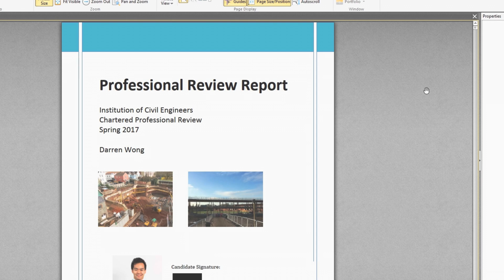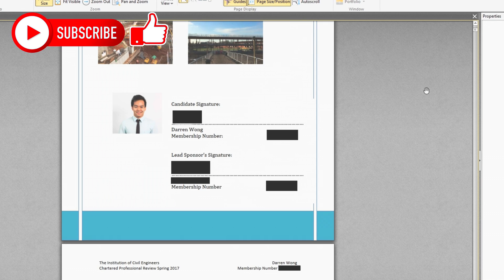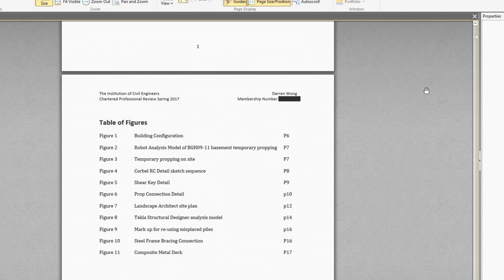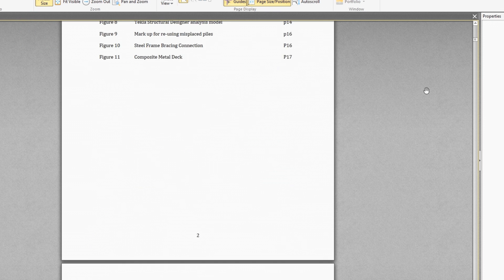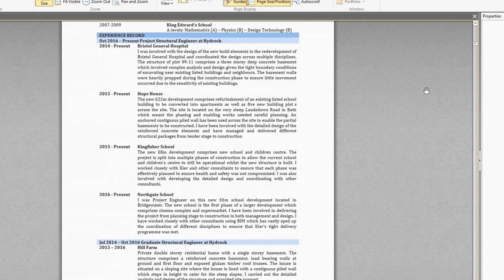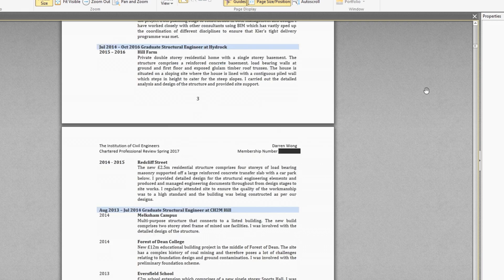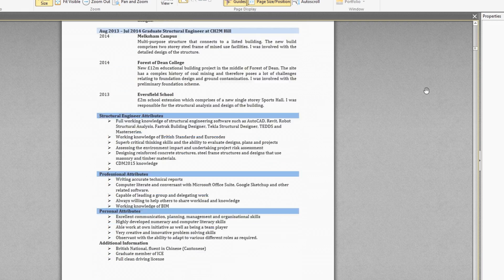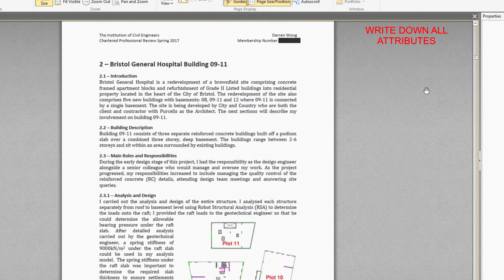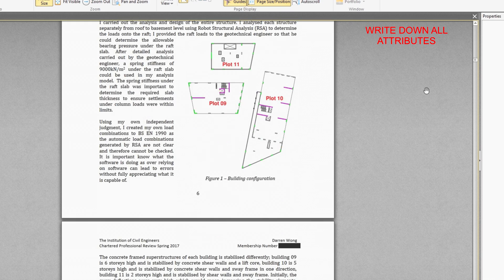Now that you've submitted your application and selected a project or projects to write about, it is time to actually write the report. I'm here to offer some tips about what to put in your report. Firstly, you should know that your report, presentation, and interview questions are all going to be heavily linked together. Your presentation will need to talk about an aspect of the project you chose but didn't mention within your report. The interviewers are going to ask questions about your report and presentation. Start off by writing down all the attributes and then start assigning experiences and evidence to them.